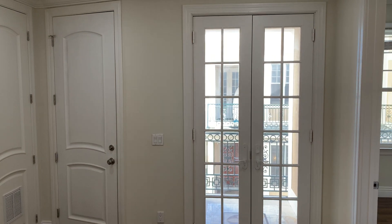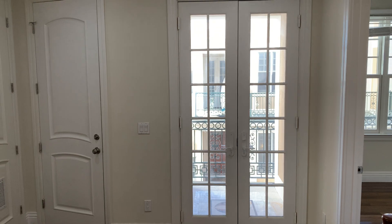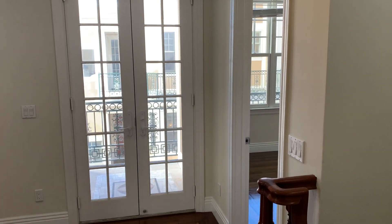Welcome to 1119 Green. This is a top-floor, 5-bedroom, 3-bath apartment at the Green Hills Views Complex.